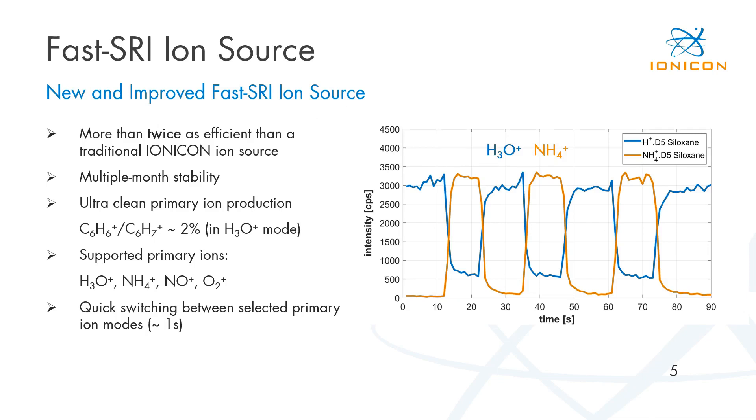Let's look at the fast SRI ion source. This new ion source is more than twice as efficient as a traditional Ionicon ion source while maintaining the same multiple-month stability. The new ion source is significantly cleaner in respect to neutral and ionic interferences — for example, we have less than 2% O2 interferences. The source currently supports four primary ions: H3O+, soft ammonium adduct ionization, NO+, and O2+. We are also able to switch very quickly between various primary ion modes. In the figure to the right, we see an example for D5-siloxanes using H3O+ mode and soft ammonium adduct ionization, and we can typically switch between those modes within around one second.